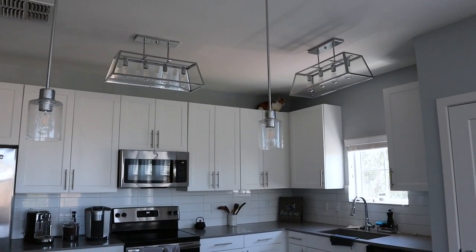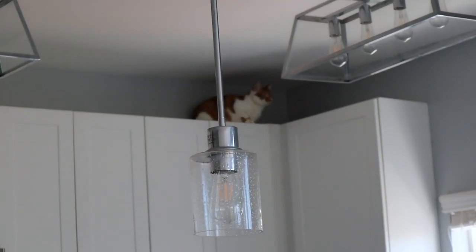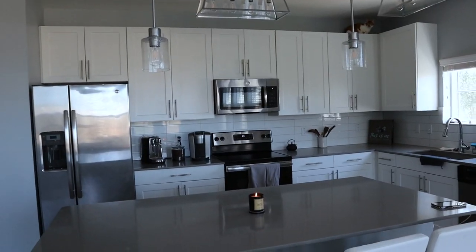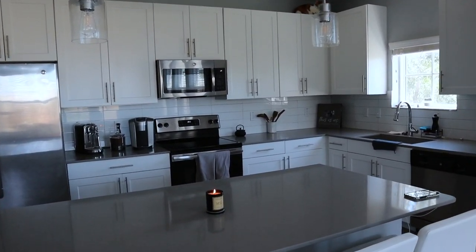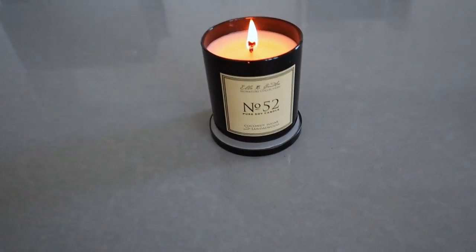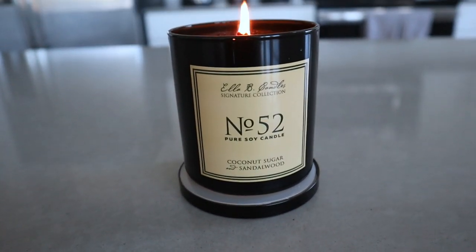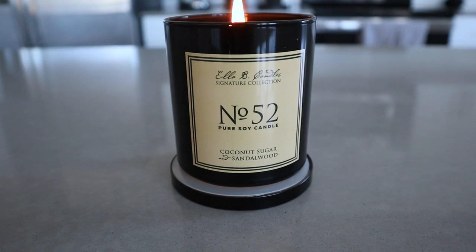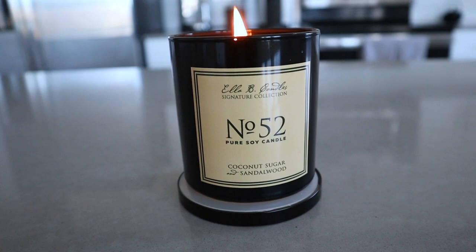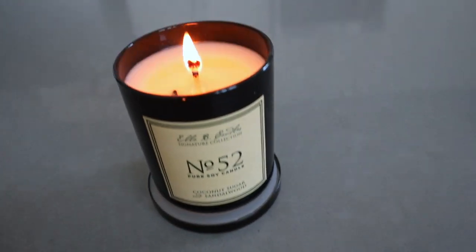She got mad because I didn't pay her any attention. Alright, kitchen is clean and organized! I also got this candle from a local store here in Tampa — it smells delicious. It's coconut sugar sandalwood, and I think it was hand poured in Florida. I love how this smells — it smells so freaking good.